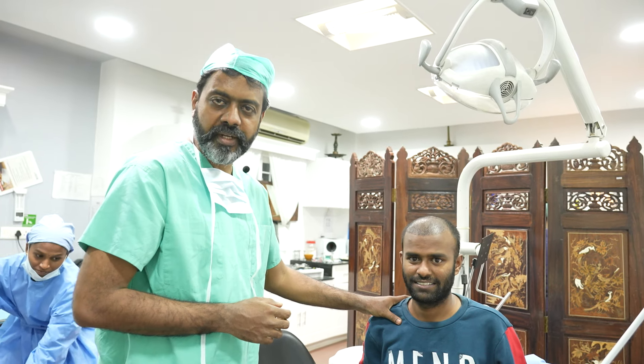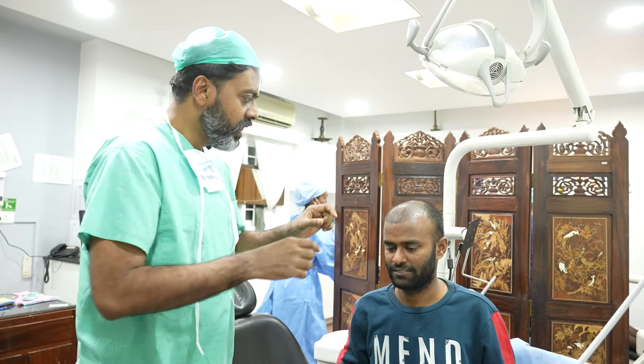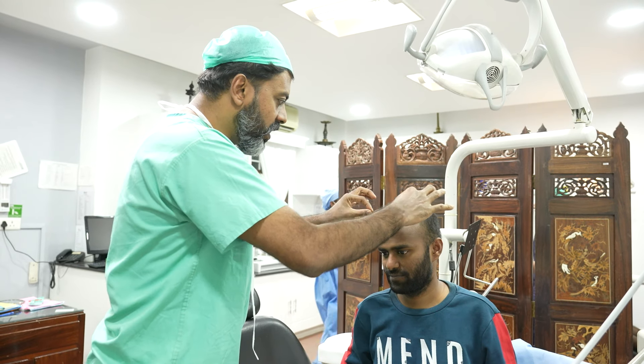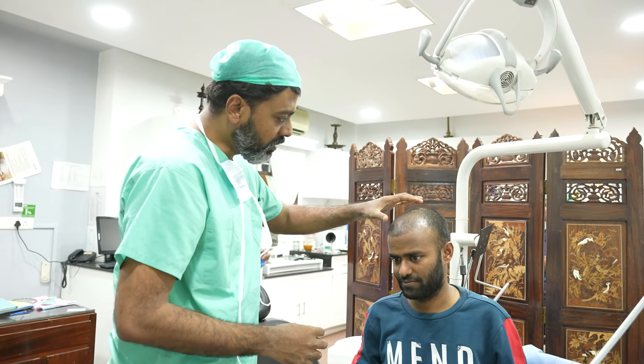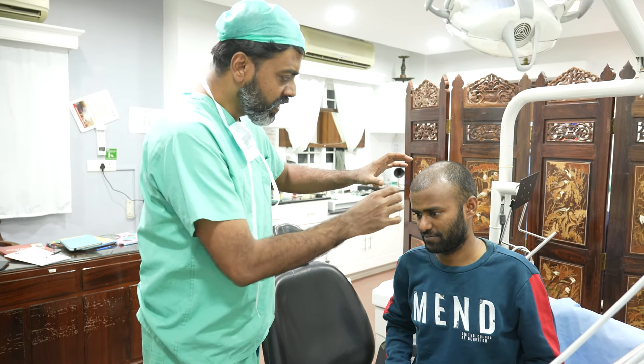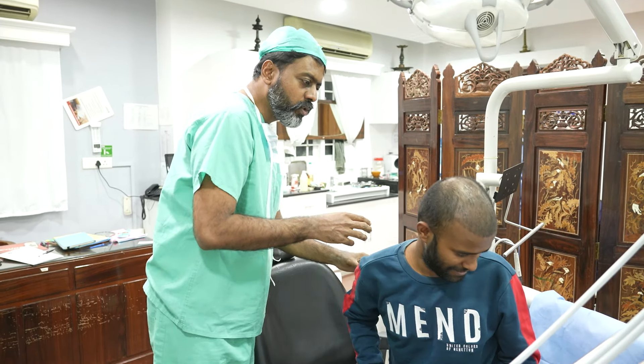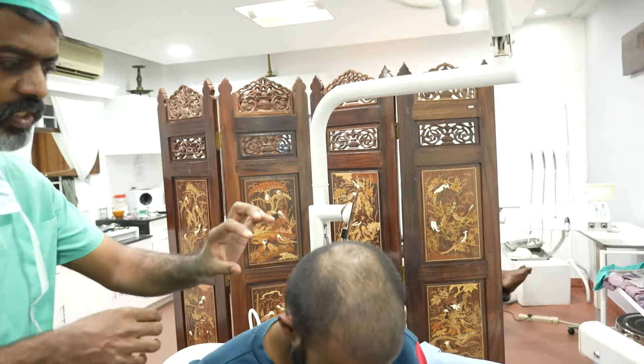21 days after we've done hair transplantation on this gentleman and you can see the results are awesome already. This is the area — you can very clearly see from the slight dark coloration that all the follicles are coming out well. He's looking very nice. We're also going to show you the donor area.